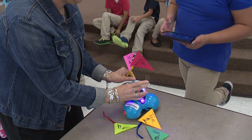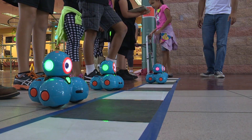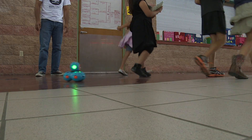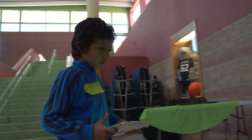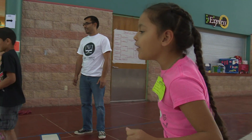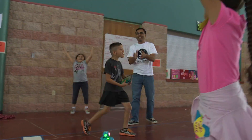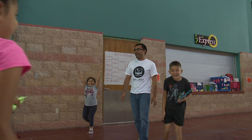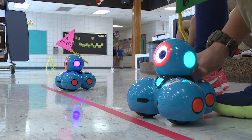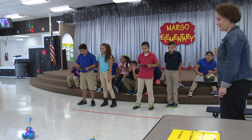Cavazos said she teaches approximately 700 students which are split into 45 class sessions. Three, two, one, go! The Summer STEAM program played a big role in starting the Dash project. The summer camp was a one-week course open to all Weslaco ISD students to enhance their critical thinking skills. That opened the gates to what Margo Elementary students are experiencing right now.